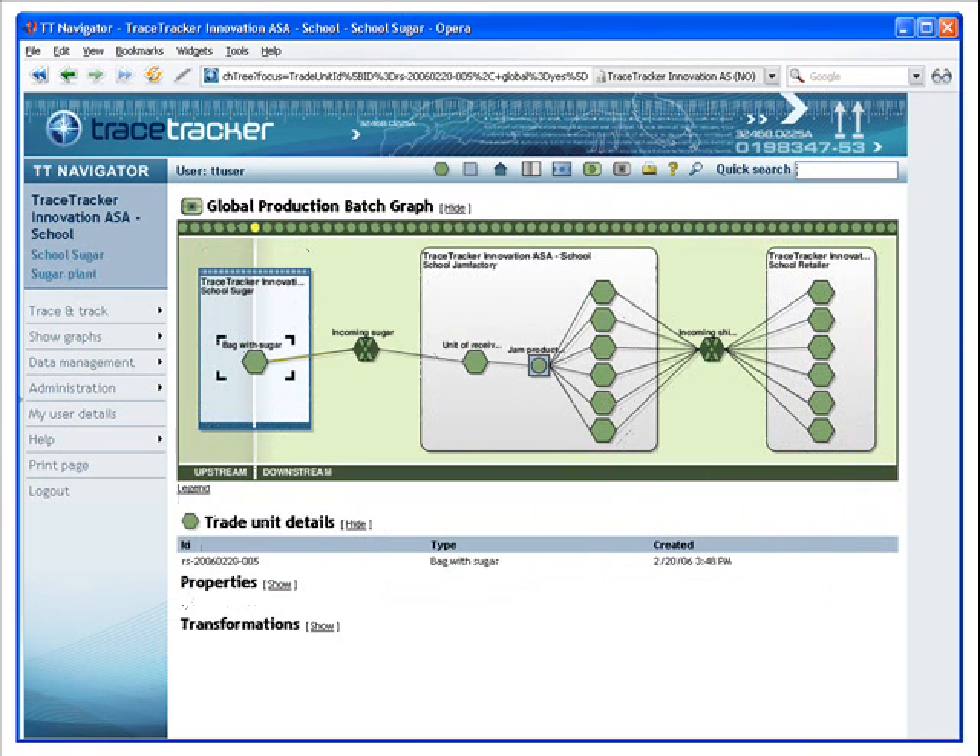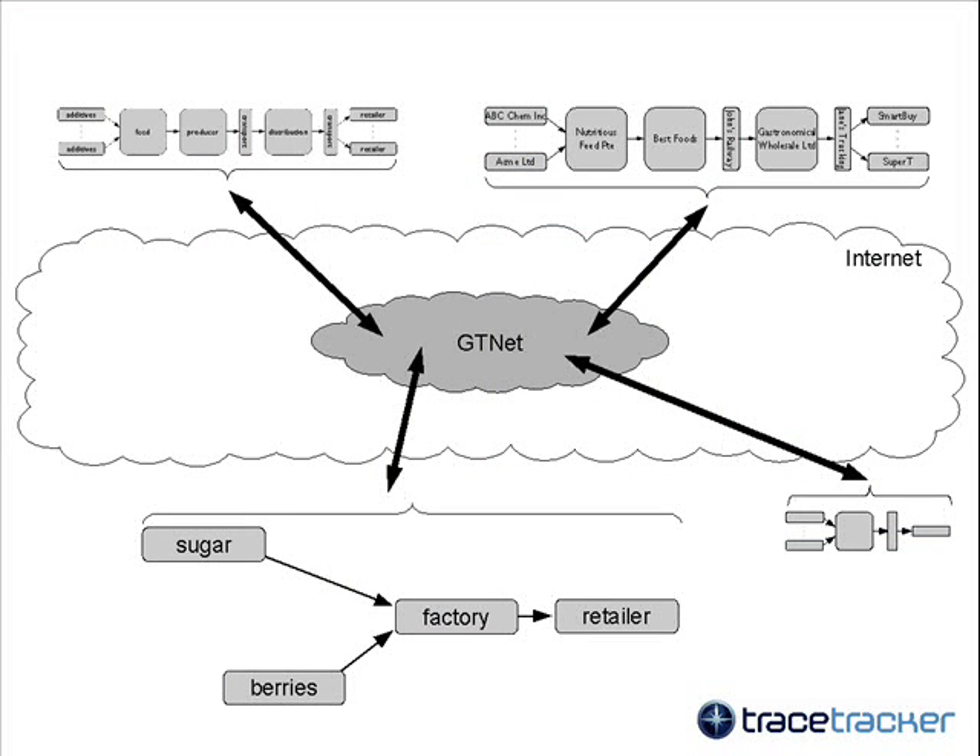This is the corresponding view from the sugar producer. The information available is a result of the design of the individual company's solutions. The example using cowberry jam was simple. GTNet covers whole value chains and implements an online exchange of links between independent companies' traceability information.